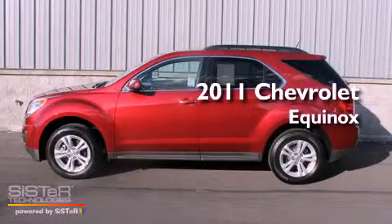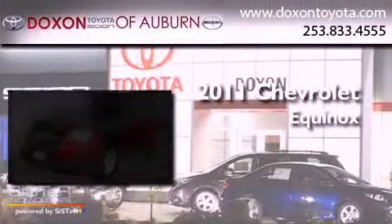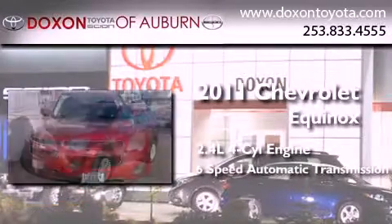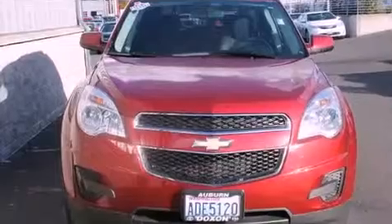This is a 2011 Chevrolet Equinox. It features a 2.4-liter, four-cylinder engine, a six-speed automatic transmission, and all-wheel drive.